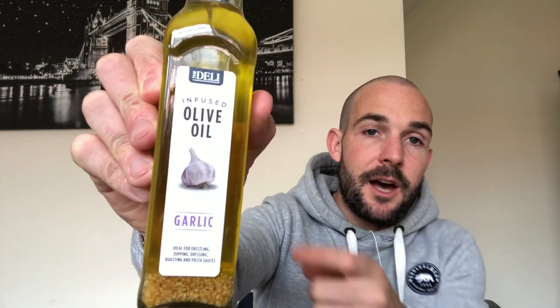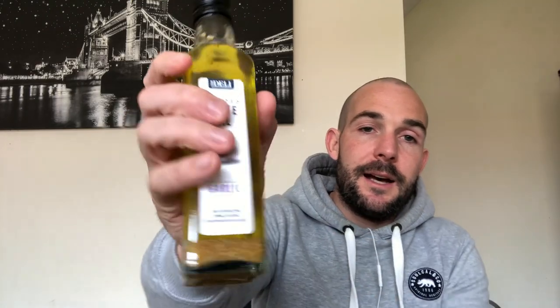Something else I've got here is some olive oil, and this is garlic infused. You can see a picture of garlic on the front, and there's lots of garlic in the bottom. And if I shake the bottle, you can see the garlic floating around inside.